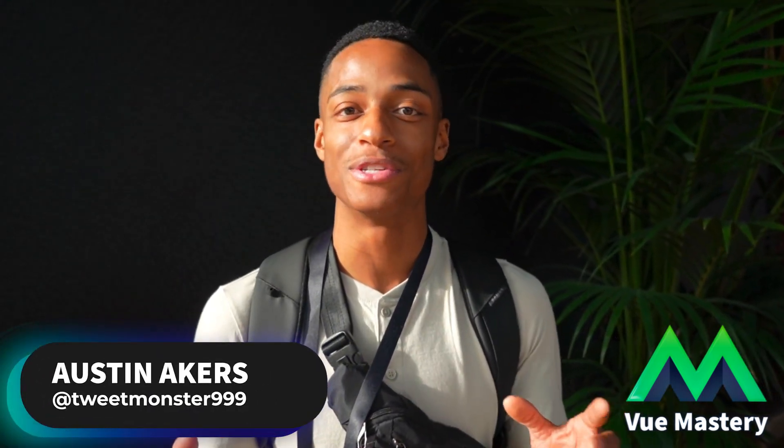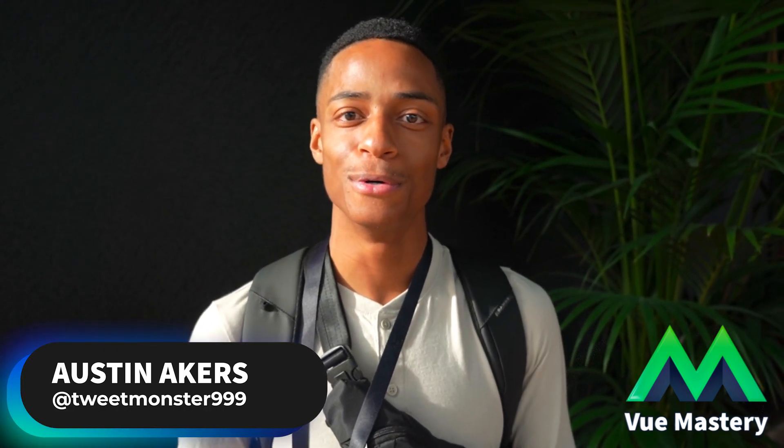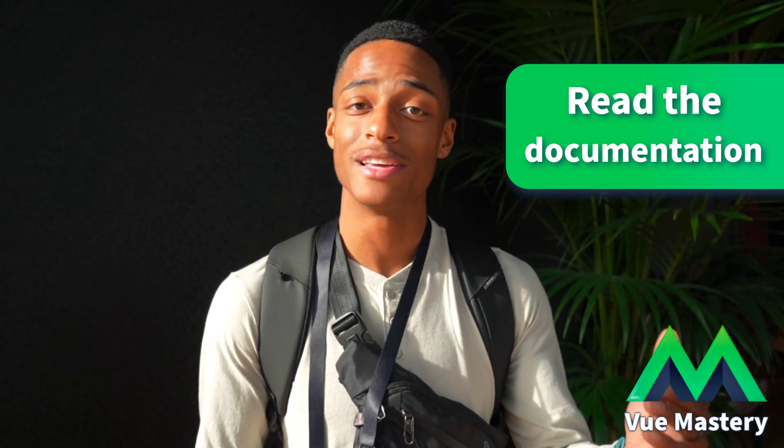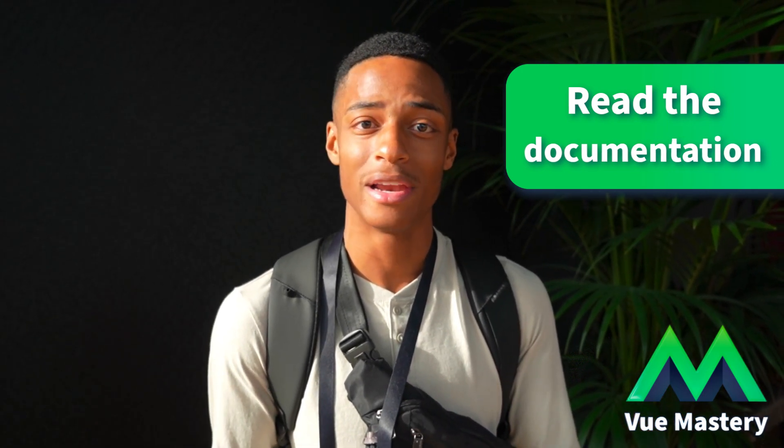The first tip I'd give anyone starting with Vue is to read the documentation and go through the getting started tutorial. After that, take whatever knowledge you have and either create a really small project or find an existing small project and play around with editing it.